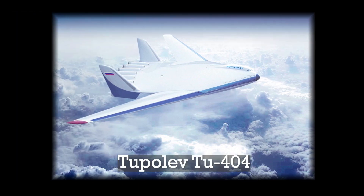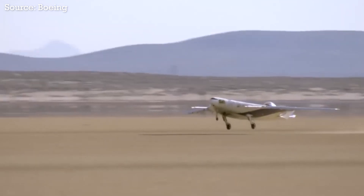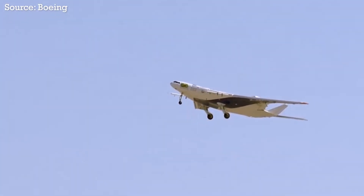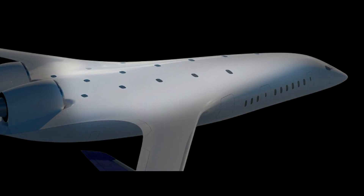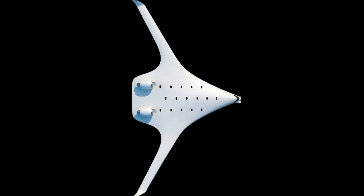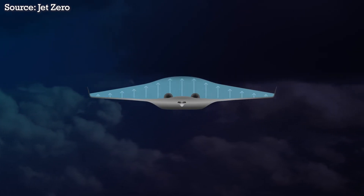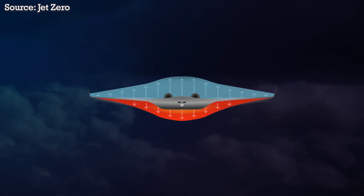From the behemoth Tupolev 2-404 to the X-48 demonstrator, several planemakers have been researching what's known as blended wing body, or BWB, aircraft. While these planes aren't pure flying wings, they're often mistaken for them since they look remarkably alike — the only difference being a triangular fuselage section in the middle to accommodate passengers. Unlike a conventional airliner which features distinct wings and fuselage, here everything is morphed into one structure, meaning the entire aircraft generates lift, not just the wings.